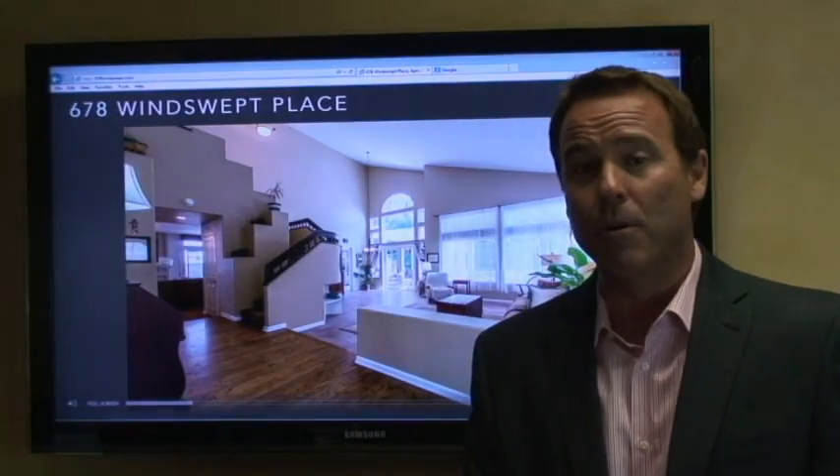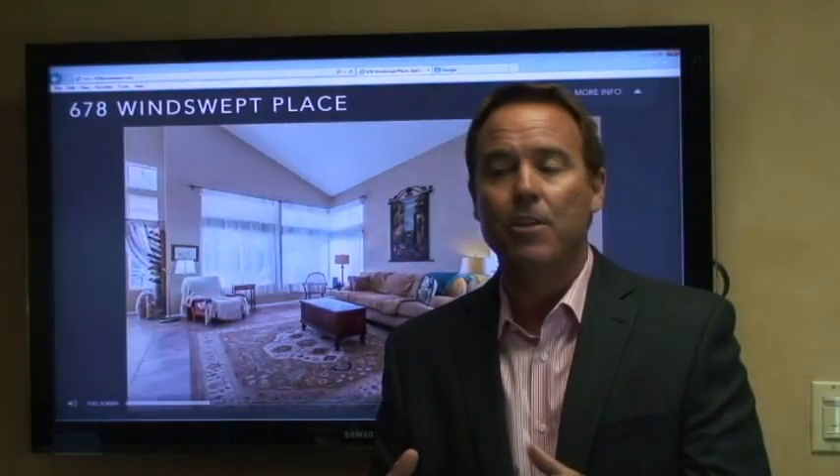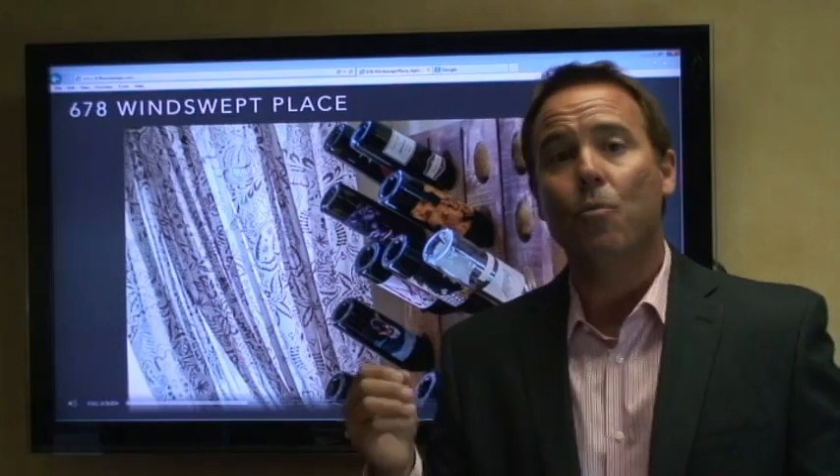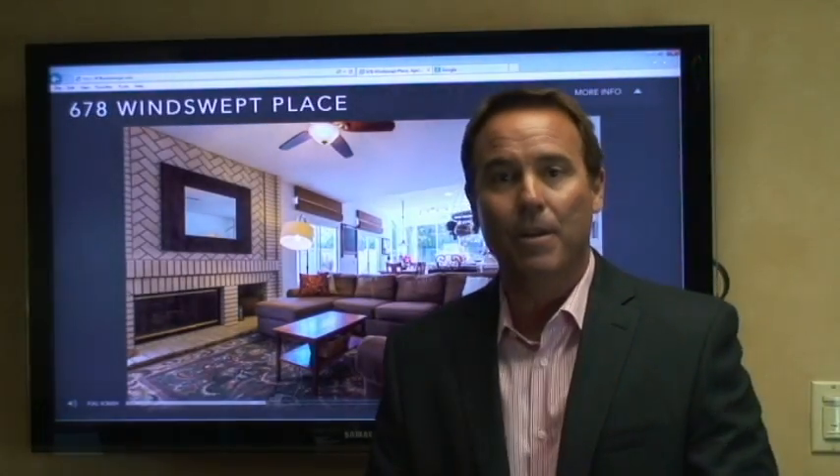The location of this home is most important. It's a cul-de-sac location, and when you drive up to this home you're gonna be amazed. You walk into this home and see an incredible living room with a beautiful dining room area and wood flooring throughout. Then you walk into a really cozy family room with an incredible kitchen.